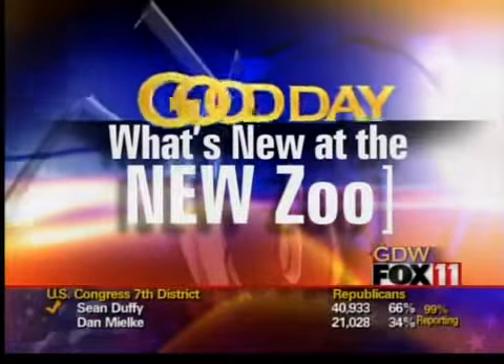Man, I love the zoo. It's time for our weekly trip to the new zoo. Carmen joins us again live from Suamico. Hi, Carmen. How's it going?